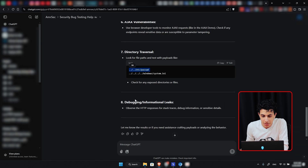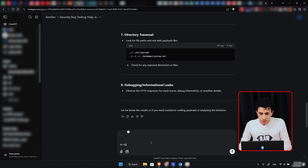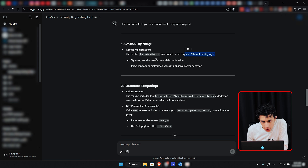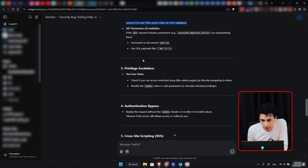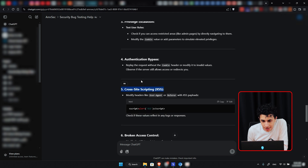I'll provide ChatGPT with the HTTP request for my profile and tell it I have logged in using test credentials and this is the request for my profile page. Let's see what we get. ChatGPT is telling me the cookie is included in the request - try modifying it, try using another user's potential cookie value, or inject a random malformed value to test for IDOR. It's also telling me the request includes a Referer header - modify or remove it to see if anything changes. It also suggests testing for XSS in the username field.